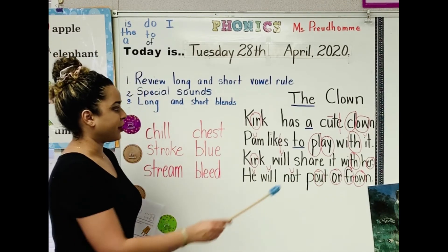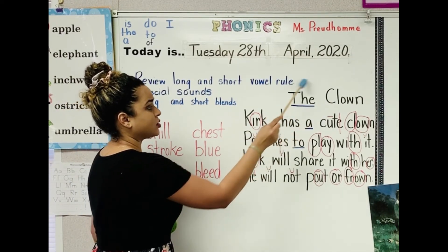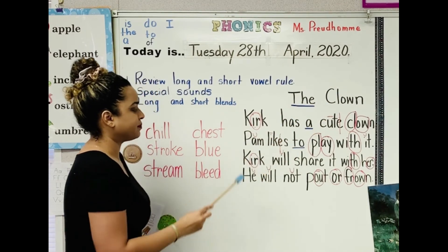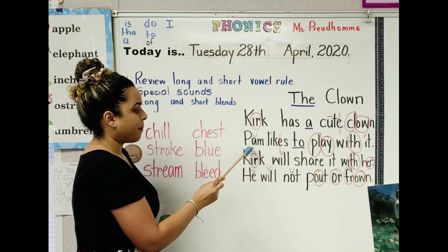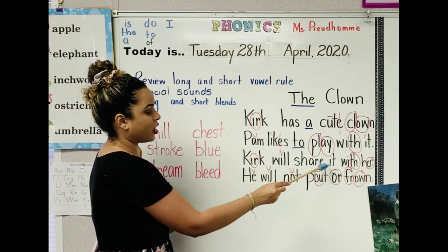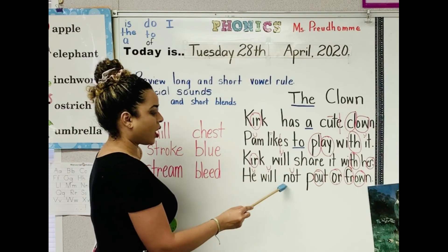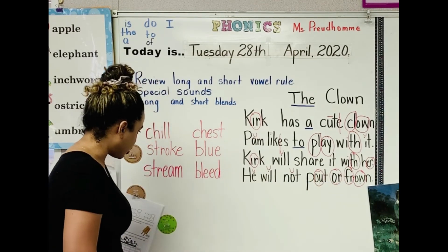Class together. The Clown. Remember, the title tells us about the story. The Clown. Kirk has a cute clown. Pam likes to play with it. Kirk will share it with her. He will not pout or frown. Great job, boys and girls.